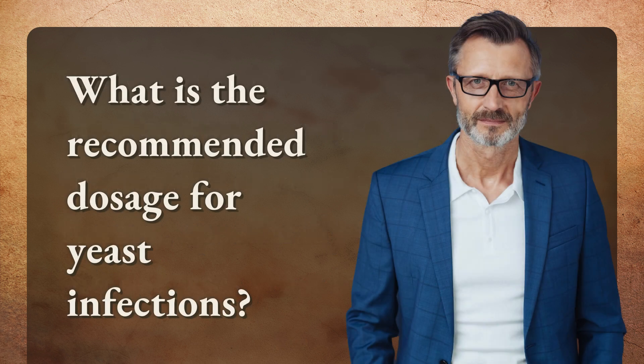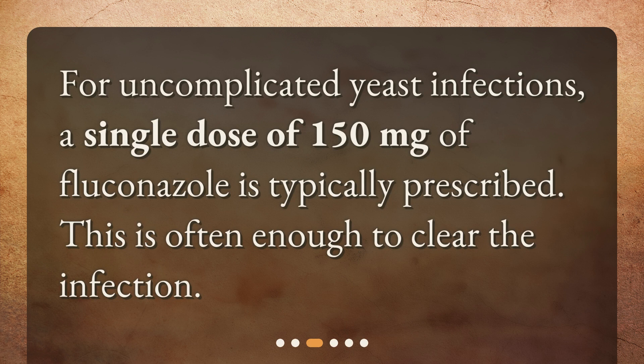What is the recommended dosage for yeast infections? For uncomplicated yeast infections, a single dose of 150 mg of fluconazole is typically prescribed. This is often enough to clear the infection.